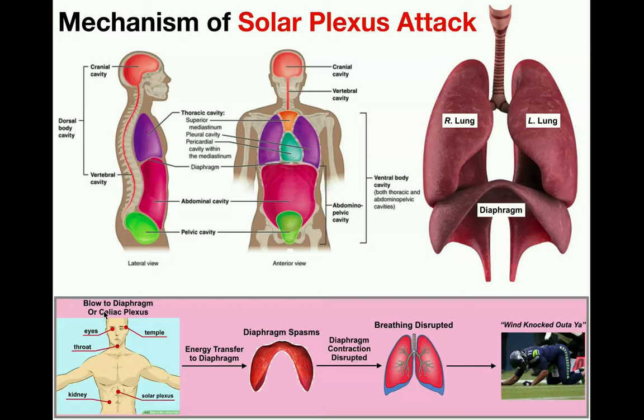We can follow this flowchart: if you get a blow to the solar plexus, that energy of the strike — a blunt force — is going to be transferred to the diaphragm, which causes the diaphragm to spasm. By spasm, we just mean it does not appropriately contract and relax. And so if it's not appropriately contracting and relaxing as a skeletal muscle should, that's going to affect breathing. We require proper contraction and relaxation of the diaphragm to produce proper inspiration and expiration of the lungs. That blunt force causes the diaphragm to spasm, disrupts its contraction cycle, and that disrupts breathing.